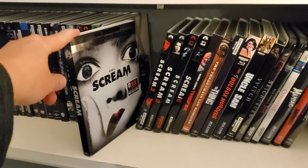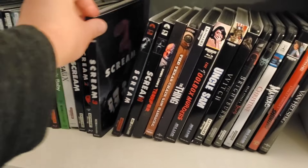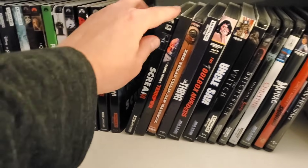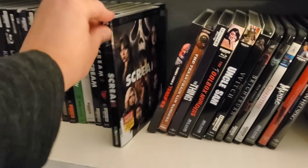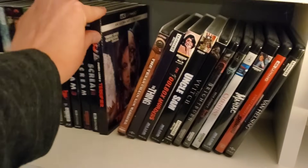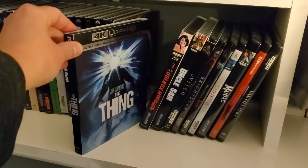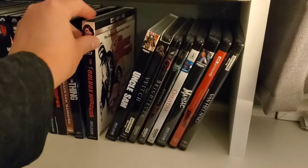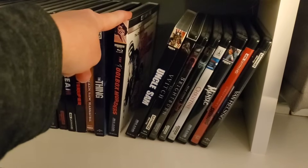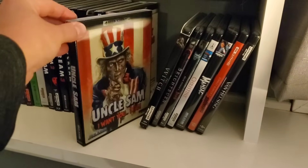My babies — the Scream franchise: the first Scream movie, Scream 2, Scream 3, and Scream 5, because we're still waiting for Scream 4 on 4K and Scream 6. We've also got Terrifier 2, Texas Chainsaw Massacre, The Thing, and the 4K of the Toolbox Murders — it's got a little nudity on the front so I won't pull it out. And Uncle Sam with that nice lenticular 4K slip.